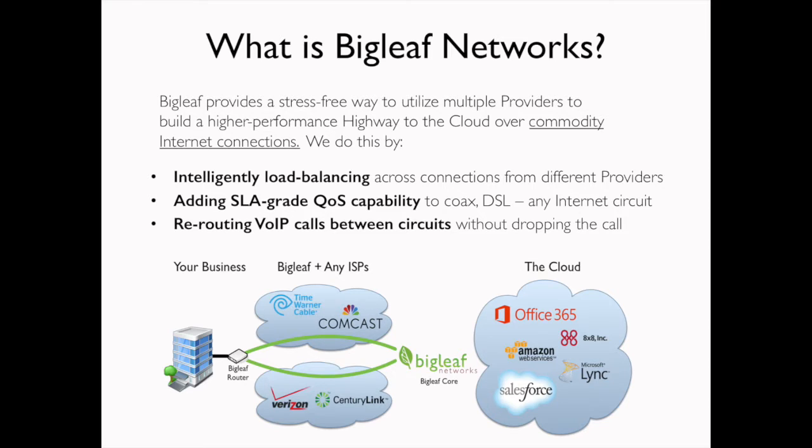Before we start about Bigleaf and how it works, let's talk about what Bigleaf is. Bigleaf is not just a router — we're not competing with a box that you would buy one time. Bigleaf is a service; we like to call it a routing platform. We wrap a nice support package around that to make it very easy for you as the customer to leverage multiple internet connections as part of your cloud strategy. Buying two internet connections is very easy, but using two internet connections is not. And that's what we set out to do with Bigleaf.